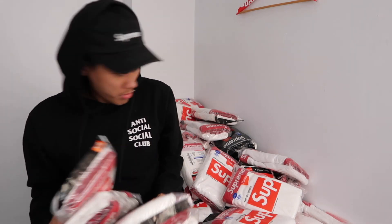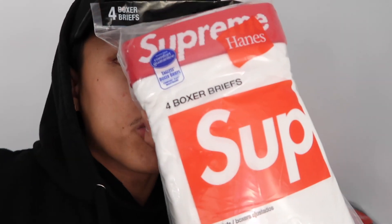All right, so we have 72 total, and every single one comes with 4 boxers. So 72 times 4 — I believe that's 288 pieces. Yeah, 288 pieces, black and white. This is crazy, guys!